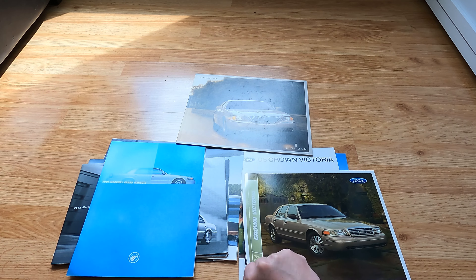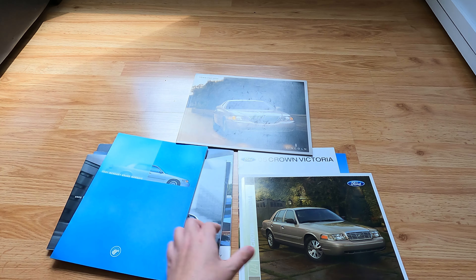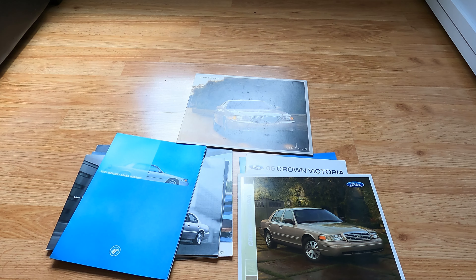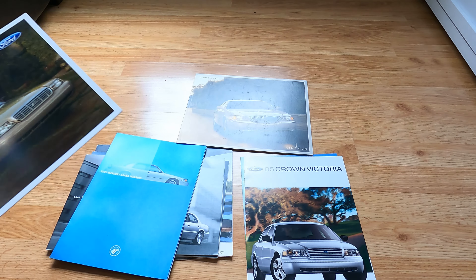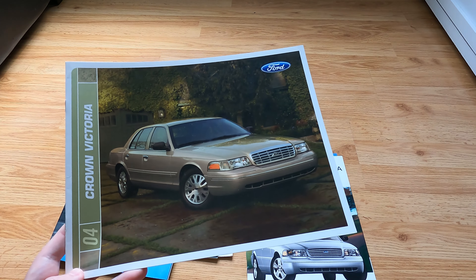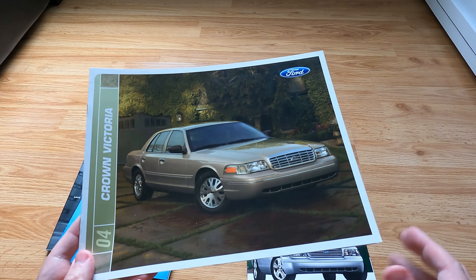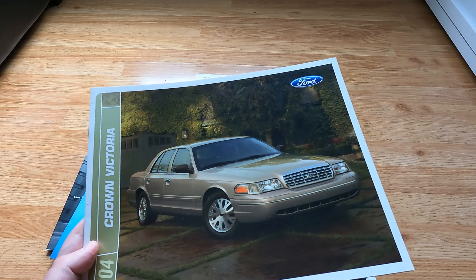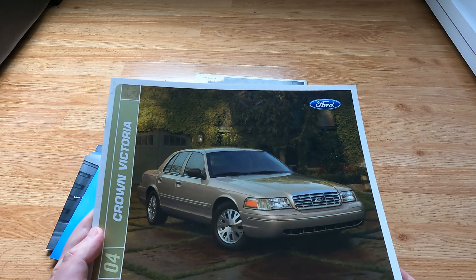We're going to start off with the Crown Victoria. None of them are huge brochures — there's a ton of Grand Marquis stuff and then some Crown Vic. They don't change too much year to year, but it's interesting to see every once in a while there's new photography or some new detail that maybe was never seen before. Starting us off with the '04 Crown Victoria.